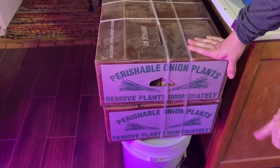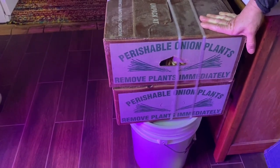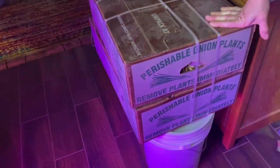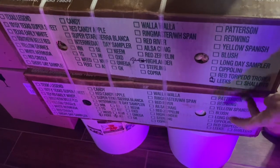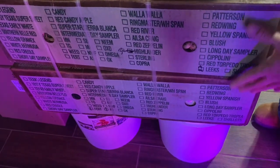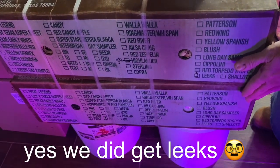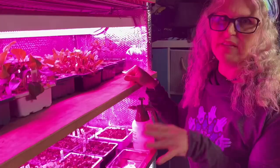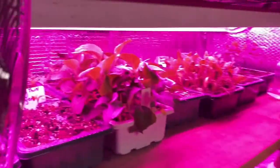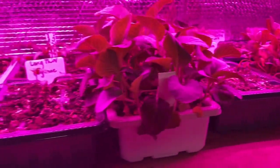FedEx brought our onions today from Dixondale Farms — this is the second year I've bought from them and I've been very pleased. There are a lot of onions in those two boxes. We also got some of their fertilizer, which was a game changer last year. And I just wanted to show you all the plants I've also grown down here in my basement.